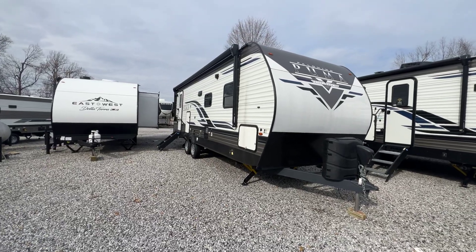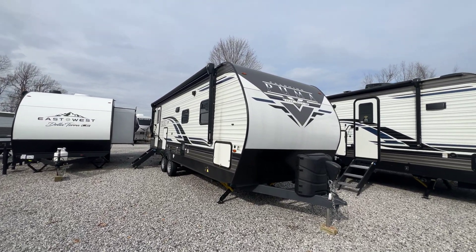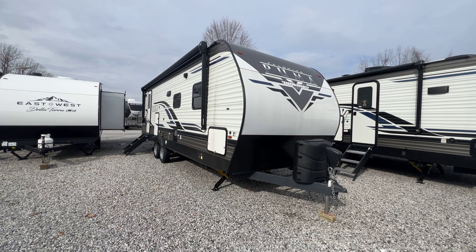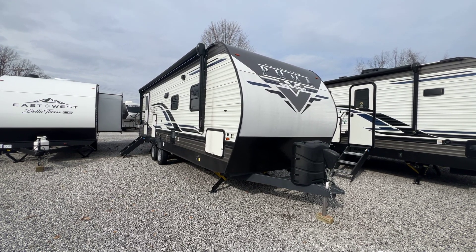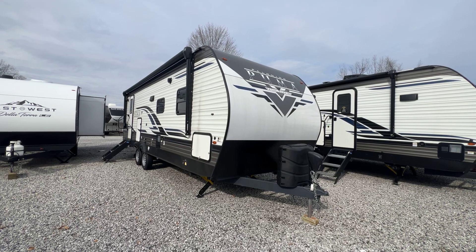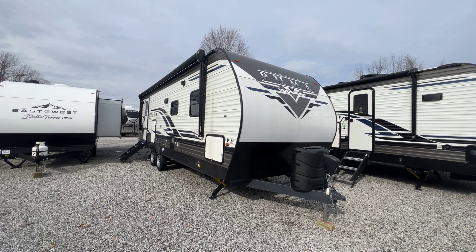All right, so that is the unit — 2022 26 RBSS Puma Travel Trailer by Palomino. Single slide, rear bath, 50-amp service, all electric jacks, under 30 feet. Very nice little unit. The listing in the description will give you more information — click that to go to our website for pictures and more details, or you can call, text, or email us. Anybody in our family would be happy to help you. Thank you for watching and have a great day.